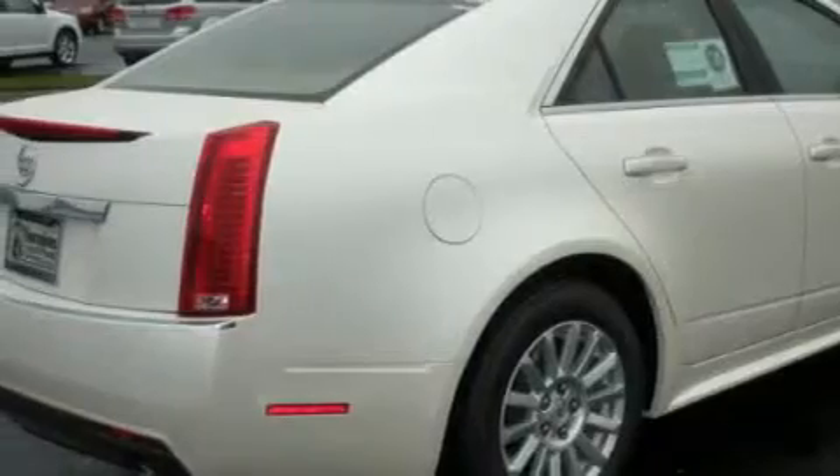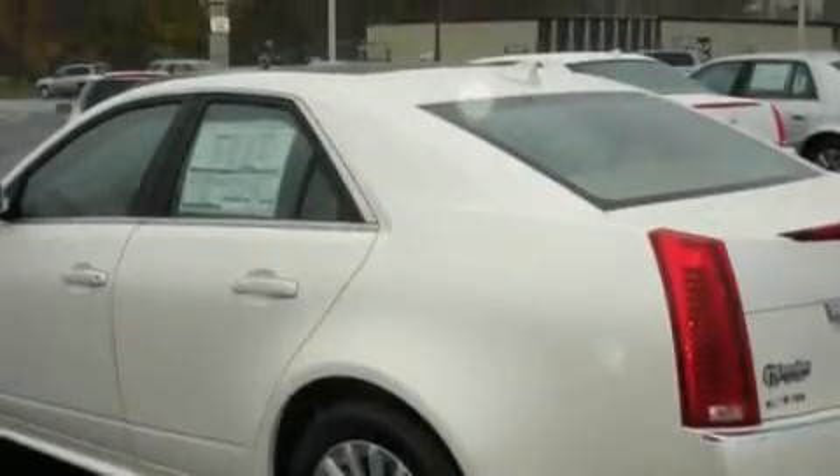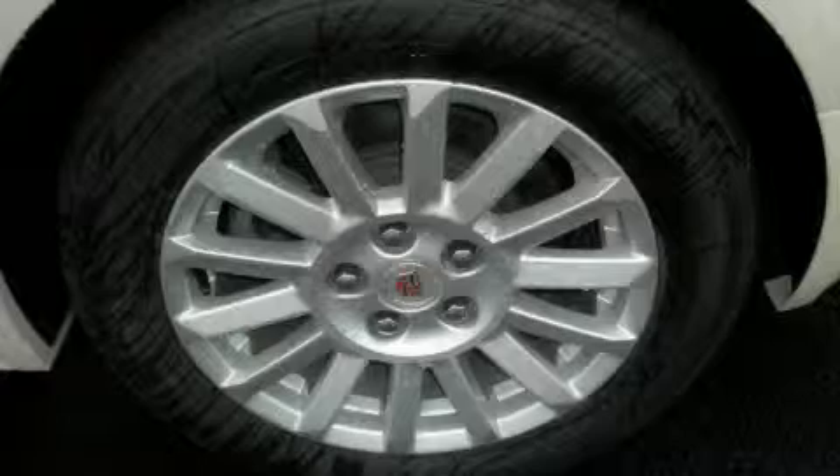This Cadillac's list of numerous features includes a power sunroof, cruise control, a Bose stereo system, a CD player, OnStar, an anti-lock braking system, and this vehicle's stylish design always looks great.